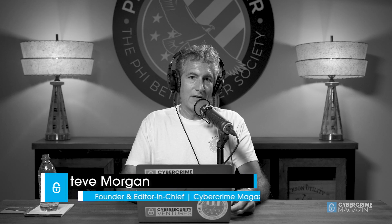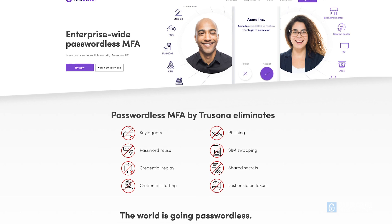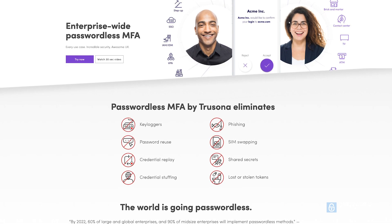Hi, I'm Steve Morgan, founder of Cybersecurity Ventures and editor-in-chief at Cybercrime Magazine. I'm here today with Ori Eisen, founder and CEO at Trusona, the leading provider of enterprise-wide passwordless multi-factor authentication. To learn more about Trusona, visit trusona.com. Ori, welcome — great to have you back with us.